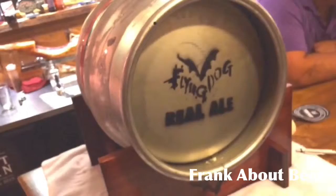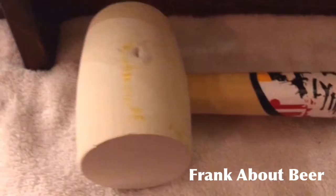A firkin, also called cask-conditioned beer, is a standardized nine-gallon keg that holds unpasteurized beer. They're opened by taking a hammer and tapping the keg. Because of the small size, brewers like to experiment with the beer, so the results are often very special small batches of beer with unique flavors.